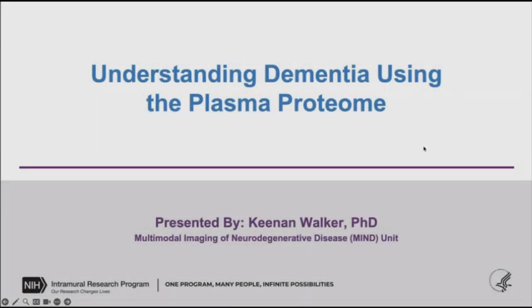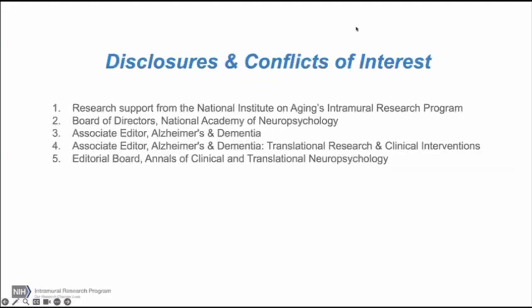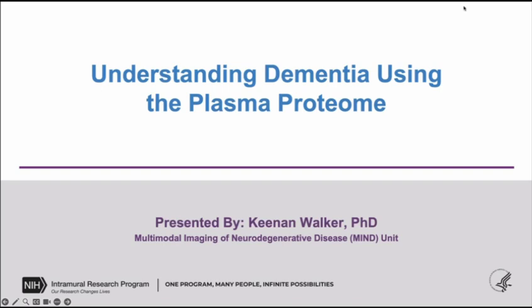Good morning, everyone. Today is Wednesday, October the 16th, and welcome to the Grand Rounds presentation. Our faculty host this morning is Dr. Anna Prismant, and I will let her introduce our guest.